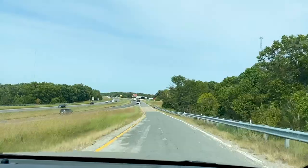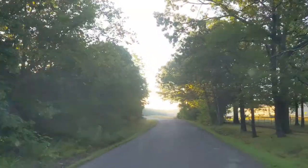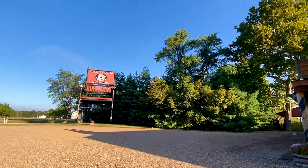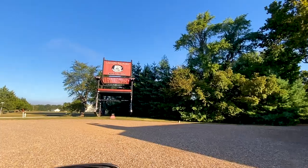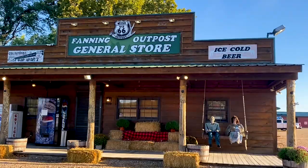Before we get too much further, have you noticed how many classic cars we've shown you in this video alone? There it is — the world's second largest rocking chair. We are at the Fanning Outpost General Store, and they open about 10 o'clock in the morning.